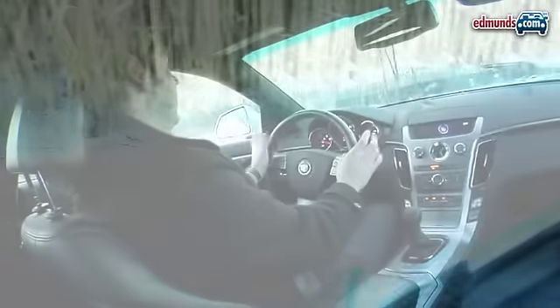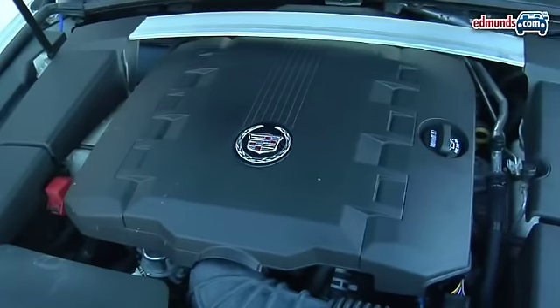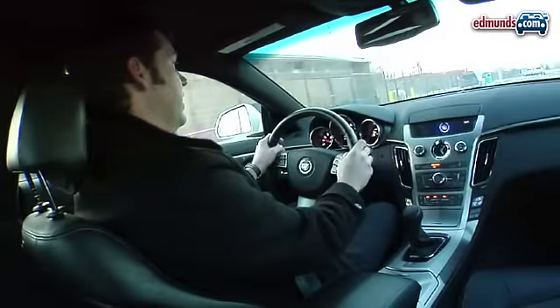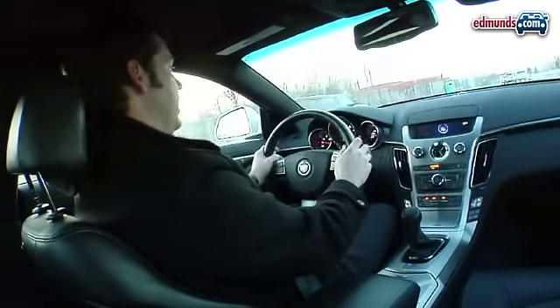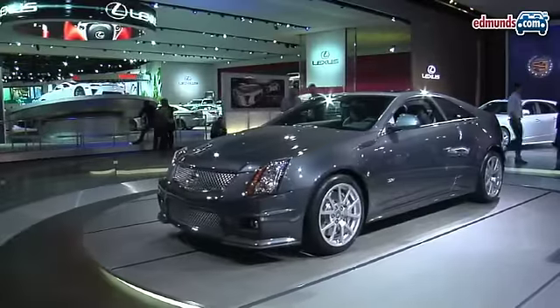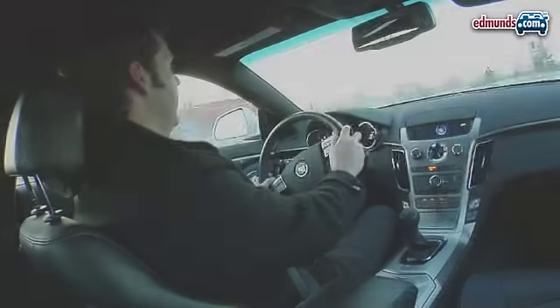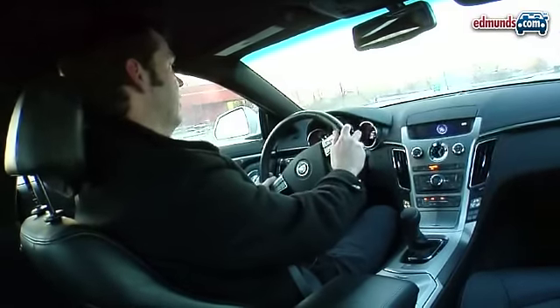It's a very attractive car and this one is powered by the 3.6 liter V6 and we have the six-speed automatic here, which is a great combination. It will be the base motor. Eventually we'll get to drive the CTS-V which has the big supercharged 556 horsepower V8, and hopefully we'll drive that on dry roads instead.